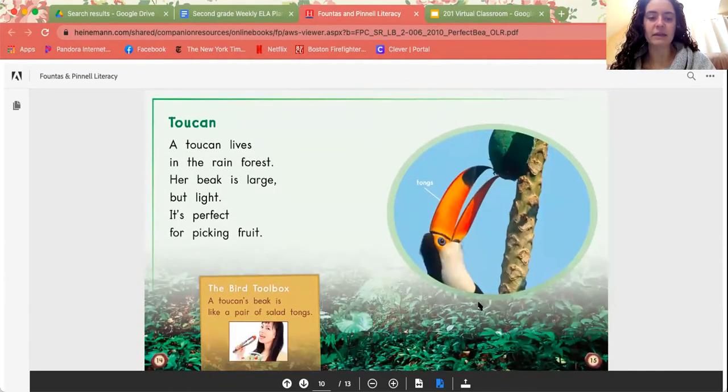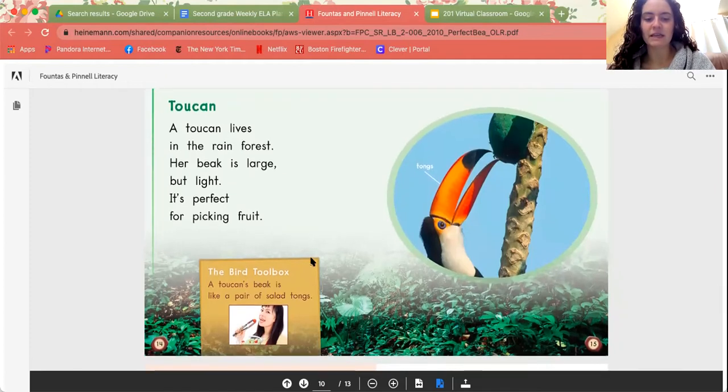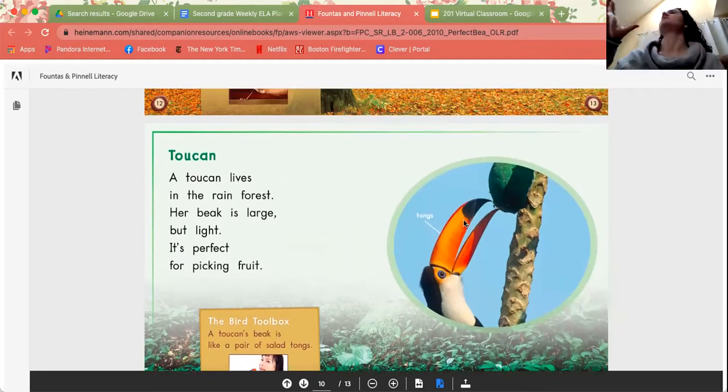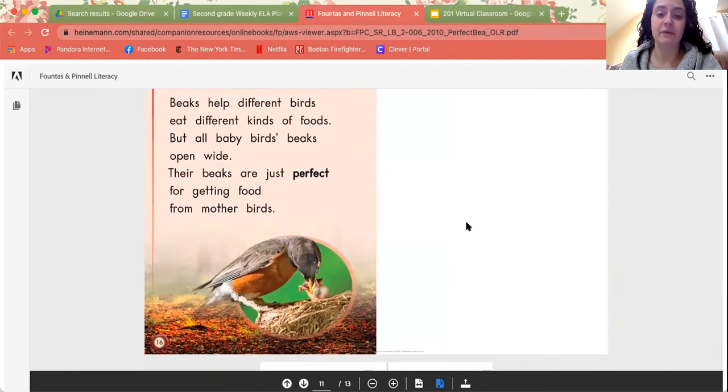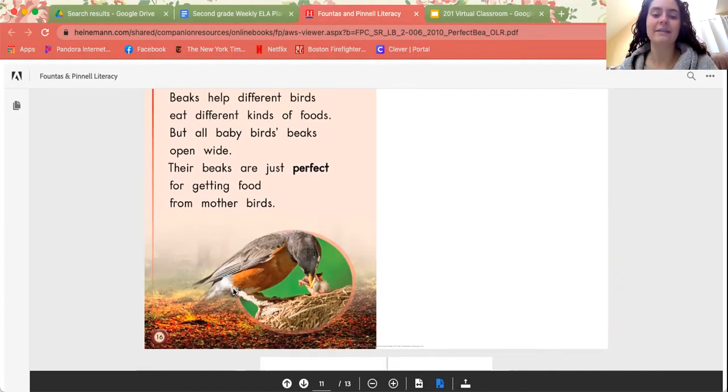Toucan. A toucan lives in the rainforest. Her beak is large but light. It's perfect for picking fruit. A toucan's beak is like a pair of salad tongs — the tongs go like this and you can pick things up, just like its beak can pick up a piece of fruit. We can see that beaks help different birds eat different types of food. But all baby birds' beaks open wide — their beaks are just perfect for getting food from mother birds. Doesn't matter what type of bird it is, all baby birds open their beaks wide to get that food.